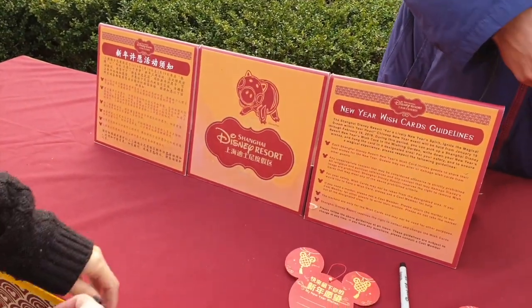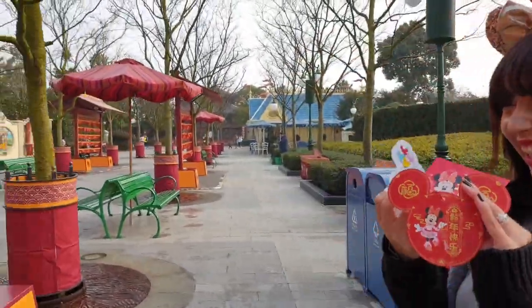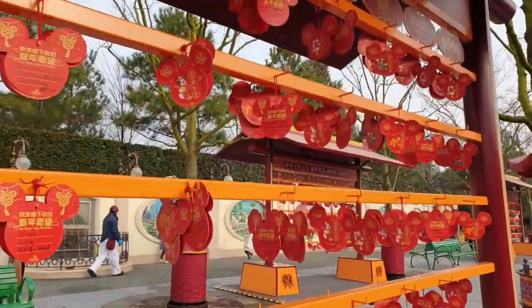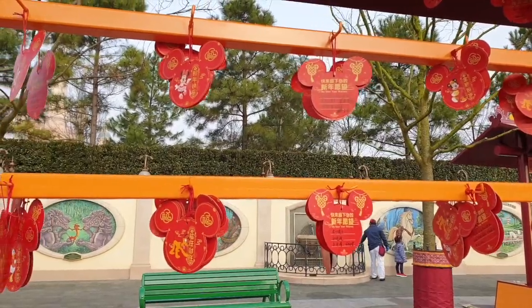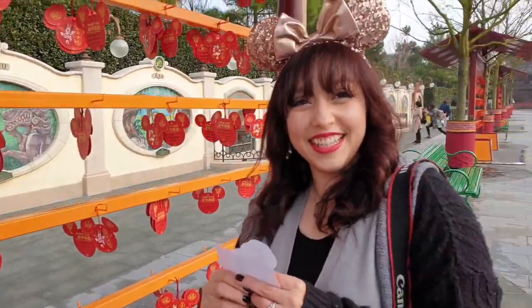So write your new year letters. Happy New Year, Alexis! Yeah, we did it.